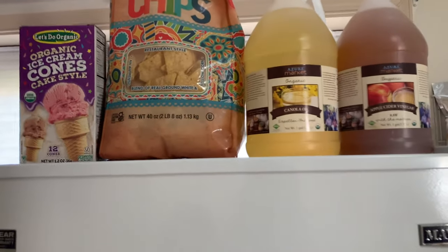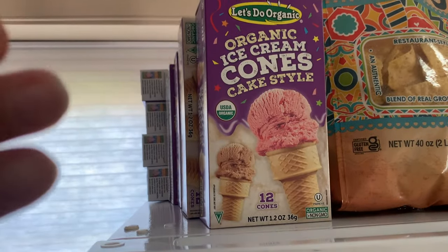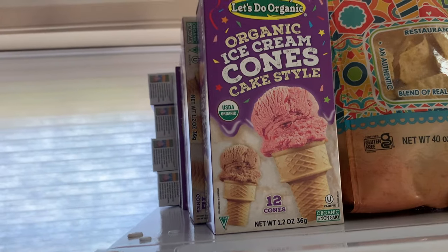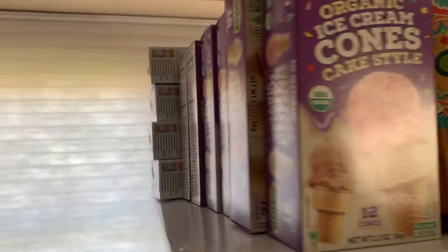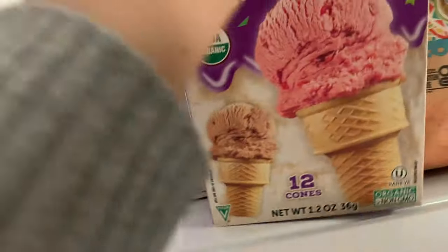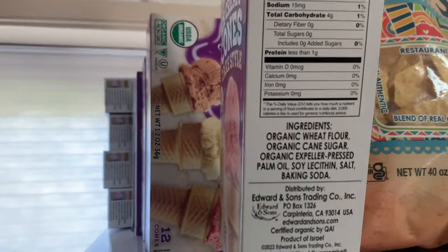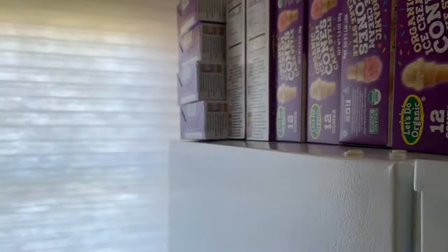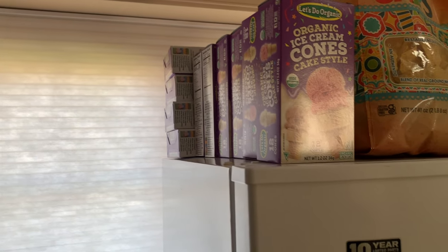Up here we have ice cream cones. We really like these for a quick night with the kids — maybe once a week, especially in the summer we'll do an ice cream night. I like the ingredients on these. This is one of the things we buy just because it's healthier and it's not always available in the store. It's still not a health food exactly, and as you'll see there's a lot because they come in a case of 10 or 12.